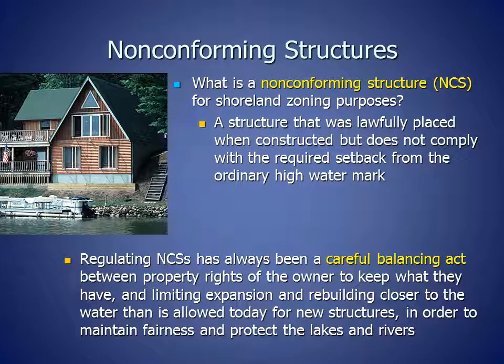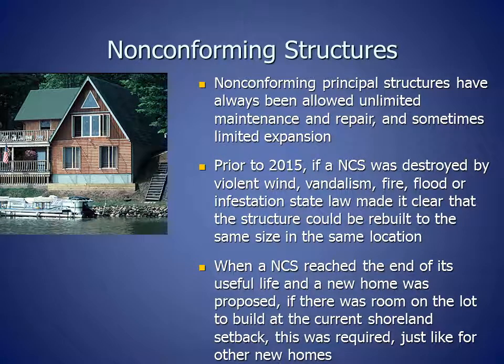Regulating non-conforming structures has always been a careful balancing act between property rights of the owner to keep what they have and limiting expansion and rebuilding closer to the water than is allowed today for new structures, in order to maintain fairness and protect the lakes and rivers. Non-conforming principal structures have always been allowed unlimited maintenance and repair and sometimes limited expansion.